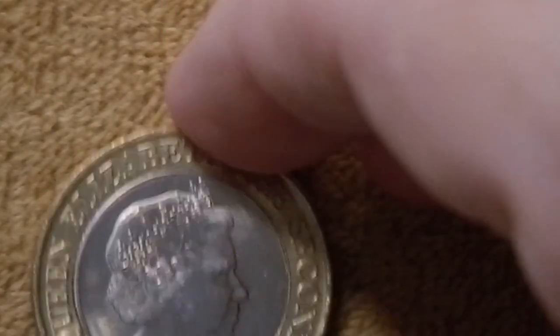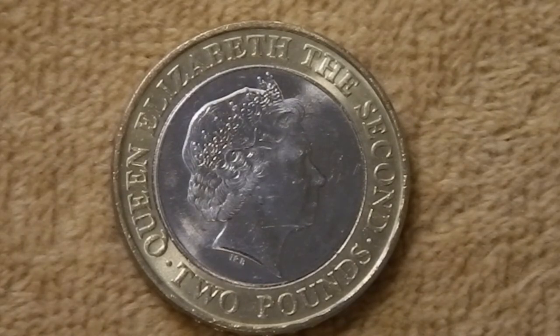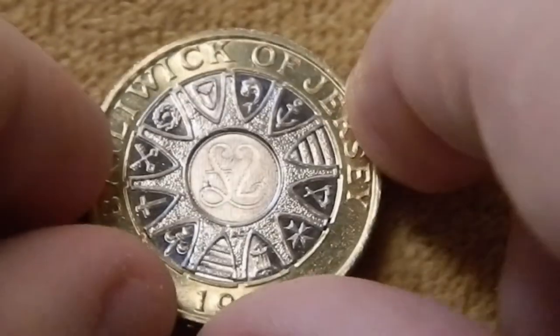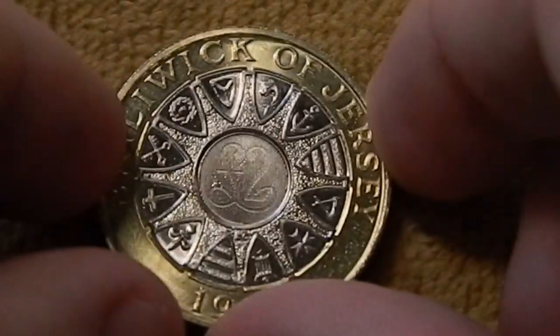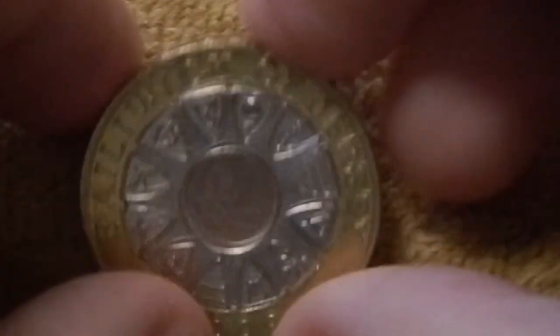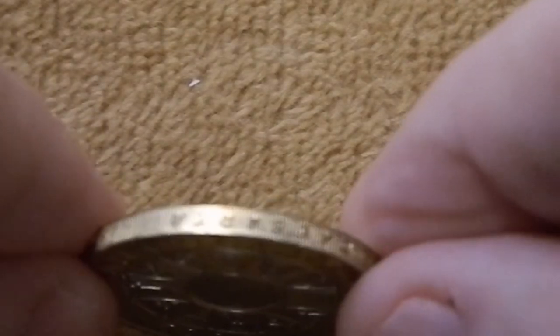And lastly, we have a two pound coin from 1998. On the reverse, in the center, you have two pounds as a kind of security feature. Surrounding that, you have the crests of the 12 parishes or districts on Jersey. This one also has that same edge inscription: Caesarea Insula.